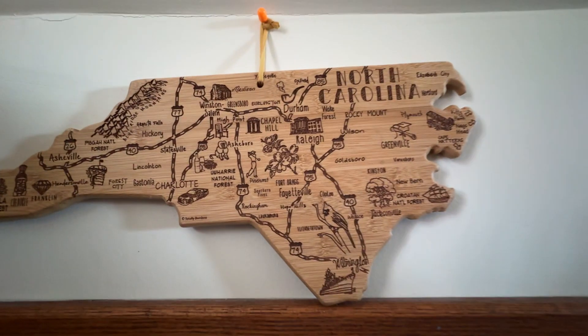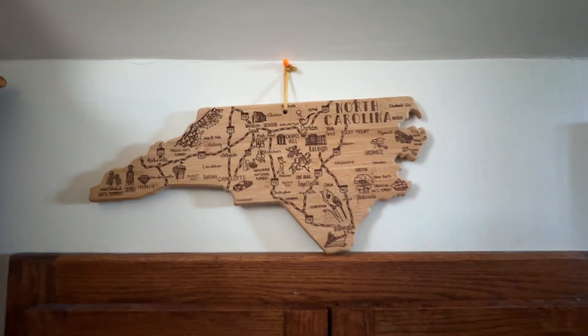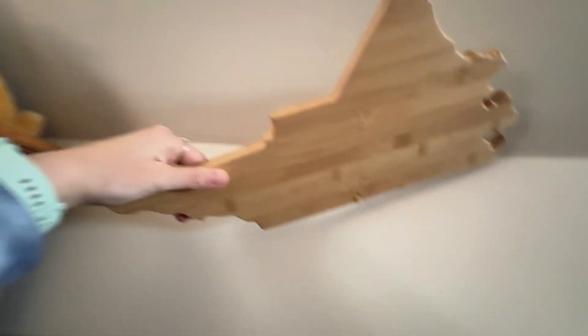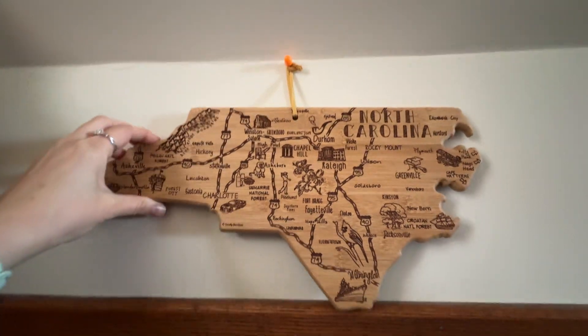I'm going to show you guys what this North Carolina bamboo destination map looks like. Right off the bat it comes with a hanger so you can hang it up on your wall. The other side just looks like a cutting board, honestly, if you want to use it as a cutting board on the other side.